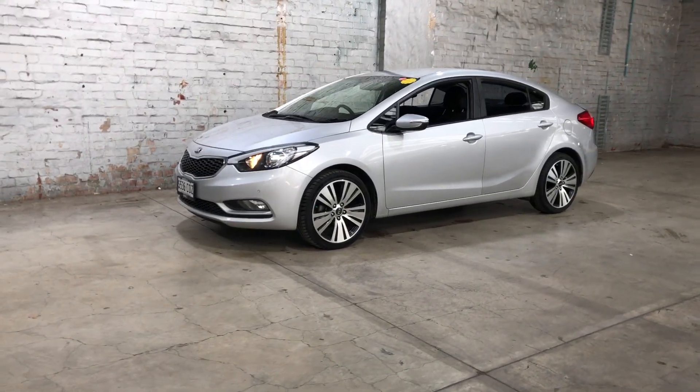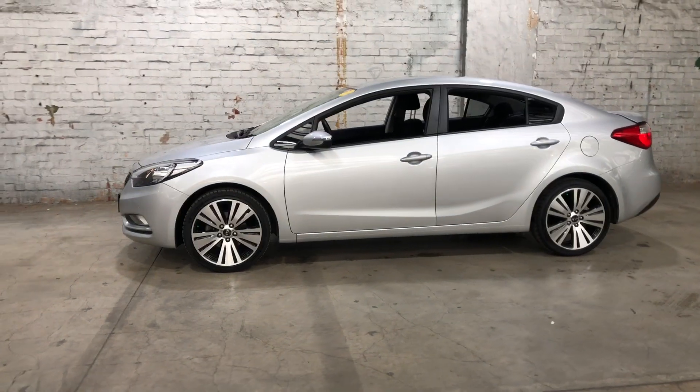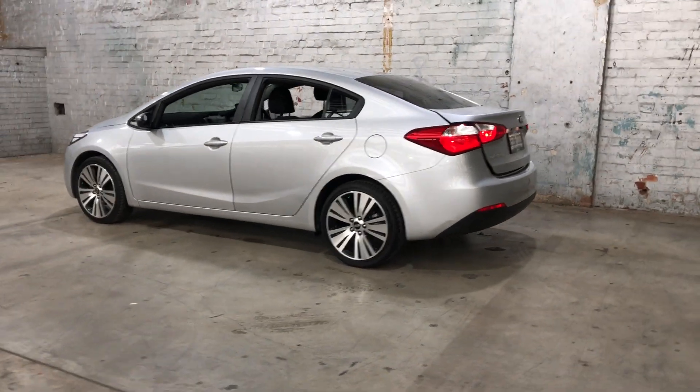Hey guys, thank you for your inquiry on our 2015 Kia Cerato. This Cerato is powered by a 1.8 litre 4-cylinder engine with a fuel efficiency of just 7.1 litres per 100k. You can see this car comes with 18 inch alloy wheels with plenty of tread on all four tires.